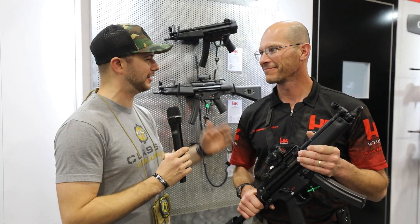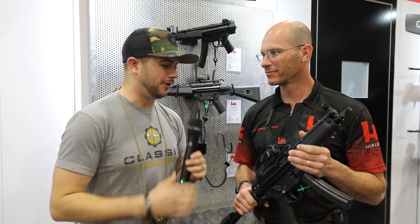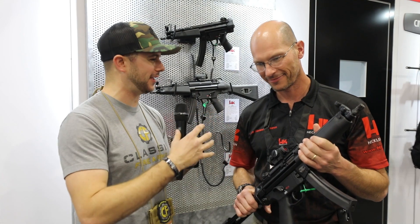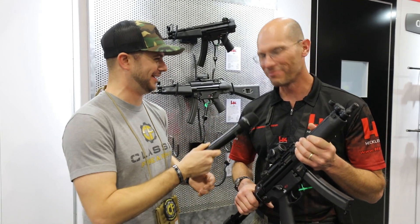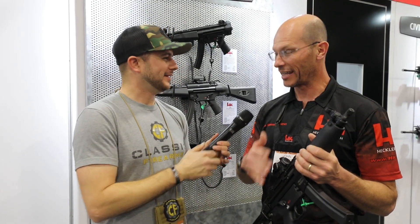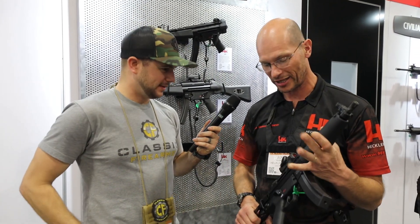Now we're hanging out over here at HK with the long-anticipated SP5 — with John here, thanks for taking the time. So why did HK bring this back into the commercial market?